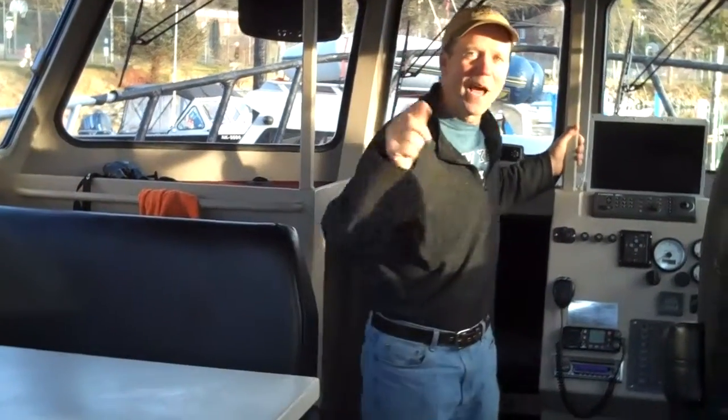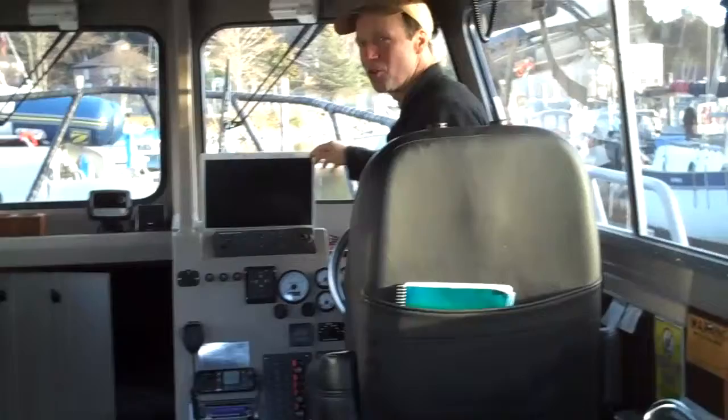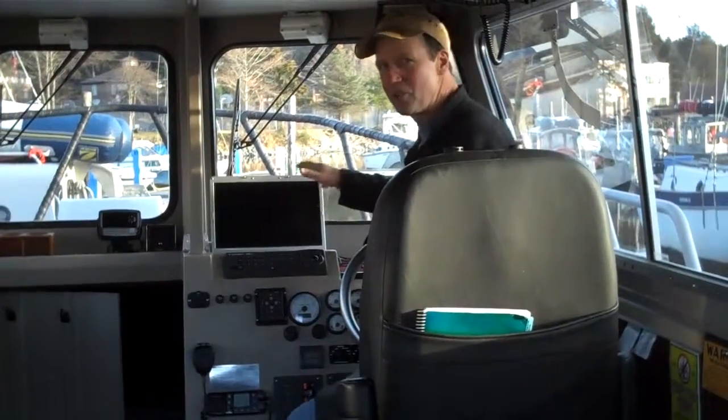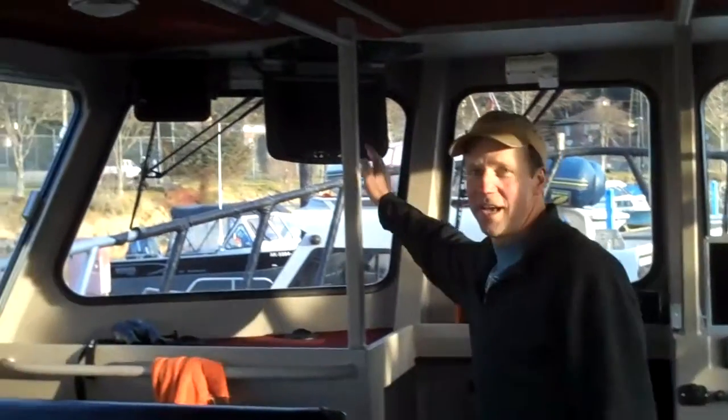This chair here is reserved for us captains driving the vessel, and with all the electronics aboard we have multiple screens, GPS finders, depth sounder, radar — all the latest electronics, both in that screen and in this screen.